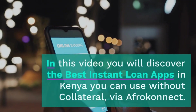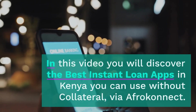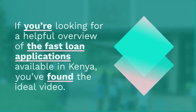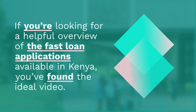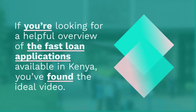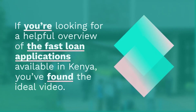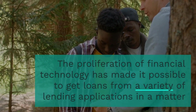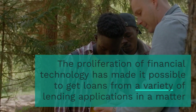In this video, you will discover the best instant loan apps in Kenya you can use without collateral via AfroConnect. In Kenya, there are a number of different fast lending applications that can provide people and companies with quick loans without requiring collateral or documentation. The proliferation of financial technology has made it possible to get loans from a variety of lending applications in a matter of minutes.